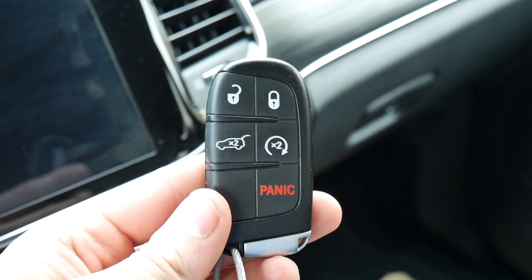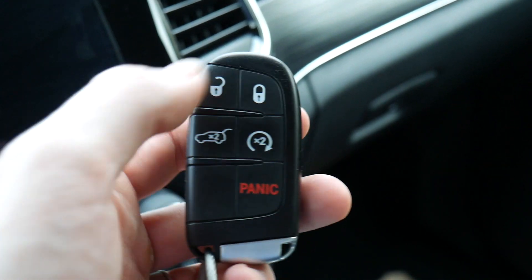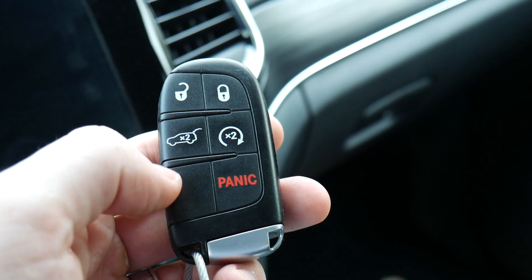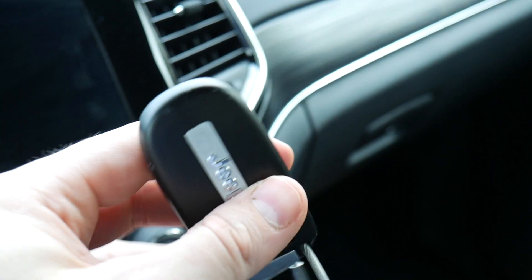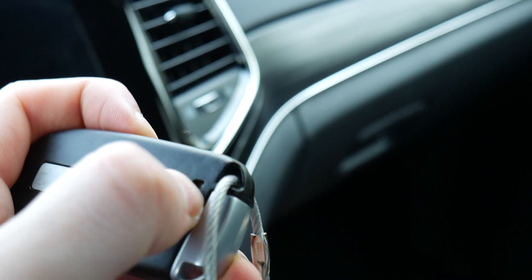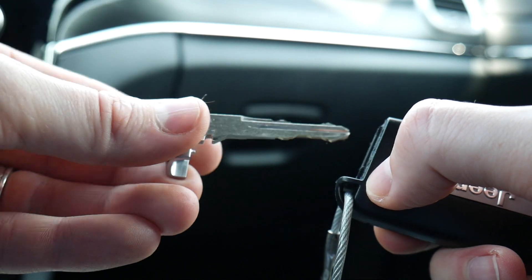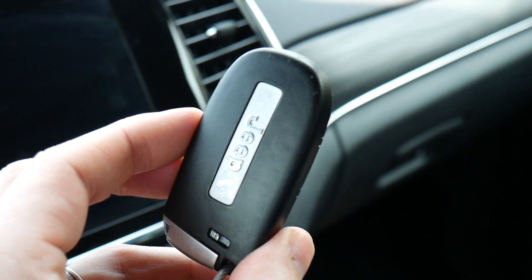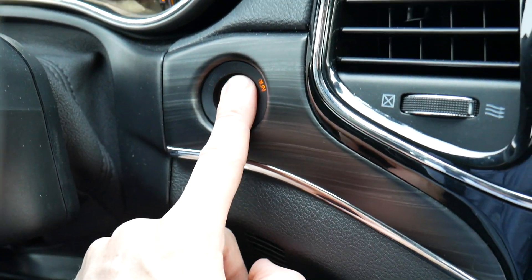Here's the key fob — five buttons on the front, Jeep's logo on the back. On the front we have unlock, lock, hatch release, remote start, and a panic button. On the back, in addition to Jeep's logo, there's a small switch — push it up and you can pull out a physical key. But we don't need that right now because the key fob is fully charged, so I just push the button on the dash to start the vehicle.